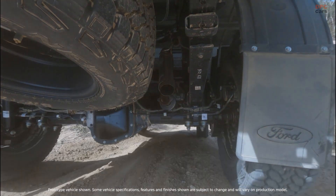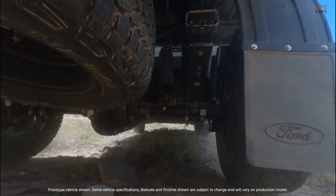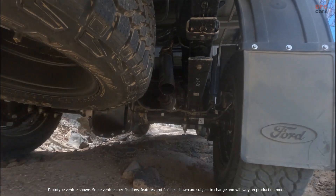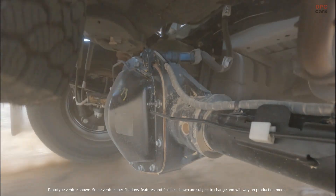According to the product excellence and human factors supervisor leading the effort in Australia, the team turned the Ranger Super Duty's mud pack test up to 11 — deliberately loading more muck than on any previous program to prove it belongs in the built Ford Tough family.